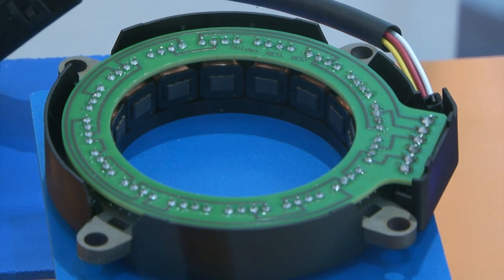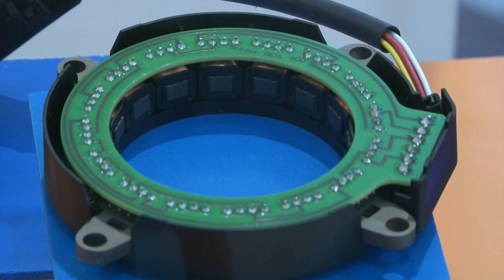I would also like to introduce you to a technology highlight. Here you see our technology innovation, which we are showing for the first time at the Electronics show in 2010. It's our multi-coil resolver measuring 360 degrees absolute with very high measurement performance.